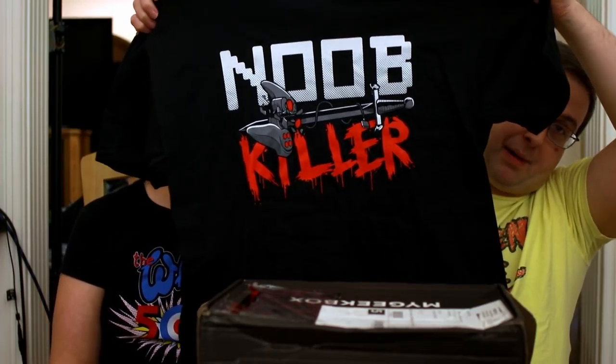This one's been a little bit hit or miss lately — this and Zbox. Some have been cool, some have been kind of lacking. I'm wondering if they're just going through a phase like a lot of boxes do. I think we got a wallet, some oddly shaped things, and a t-shirt. I kind of already like it — it's going to be gaming themed. 'Noob Killer' — that's actually kind of cool, with a controller design.